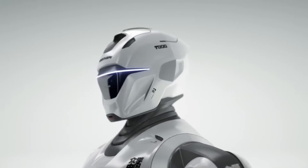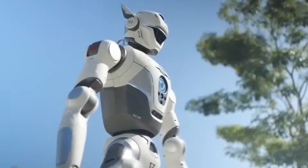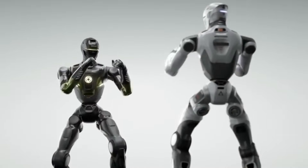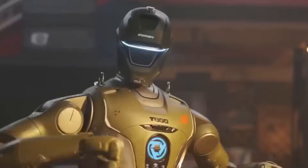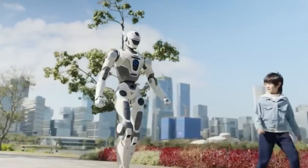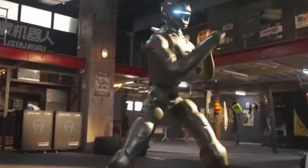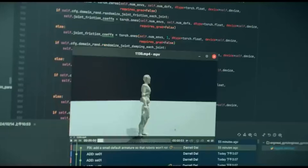According to publicly available specifications released by Engine AI, the PM01 humanoid platform weighs under 50 kg and stands approximately 1.4 meters tall. It uses electric actuators for joint movement and is powered by onboard batteries. The robot is designed for indoor and outdoor walking on paved surfaces. There is no evidence that it is equipped with facial recognition software or law enforcement databases during these patrols.